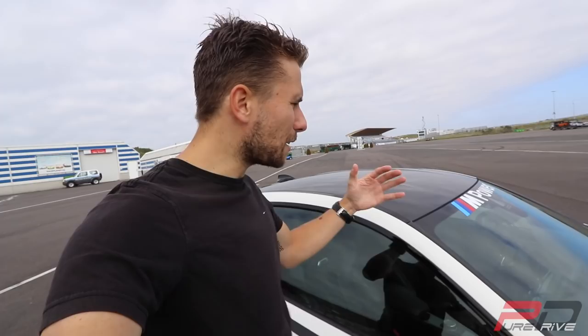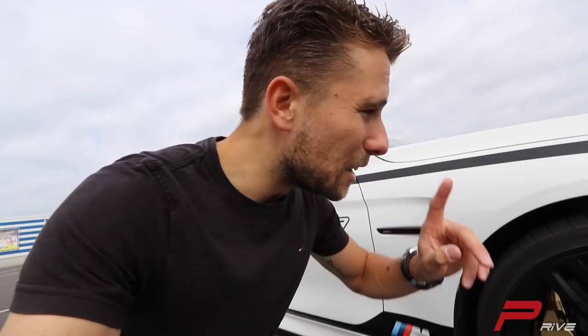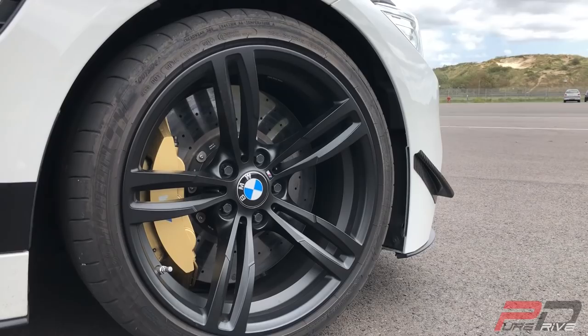The brakes of M cars were always known for not being very good, though of course the latest models have improved a lot. But especially this M4 — I like it very much. Ceramic brakes: they don't care about any heat, no fading, doesn't matter. So you can drive all day on track, no problem.